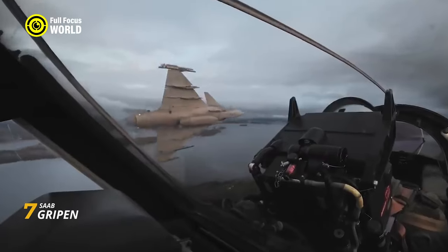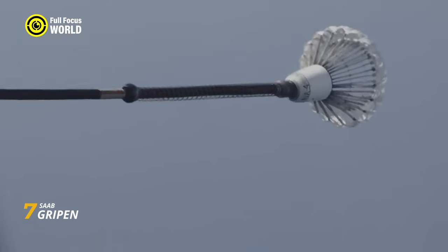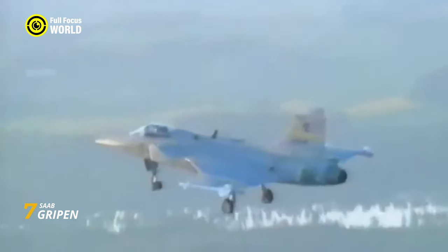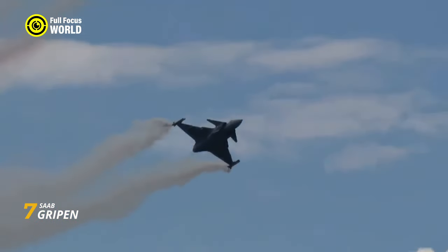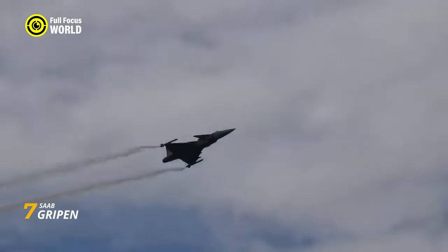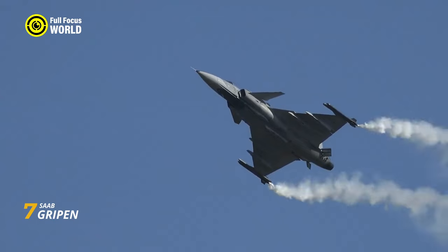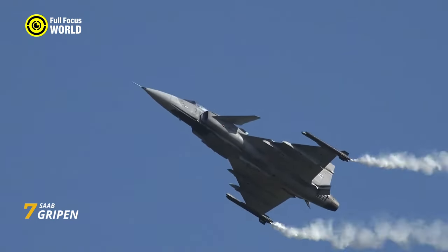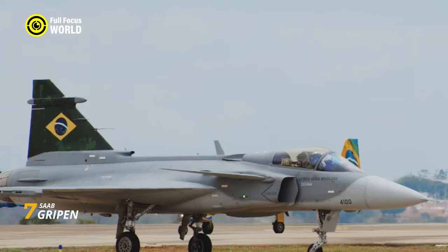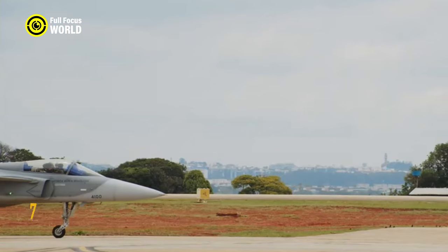But agility isn't everything. Inside, the Gripen boasts a state-of-the-art avionics suite with a powerful AESA radar. From air-to-air missiles to precision bombs, the Gripen packs an impressive payload. What truly sets the Gripen apart is its affordability — from its modular construction to its ease of maintenance, it keeps operational costs low without compromising performance. This makes it a popular choice for smaller air forces, from Thailand and South Africa to Brazil and Hungary.